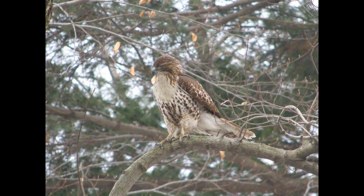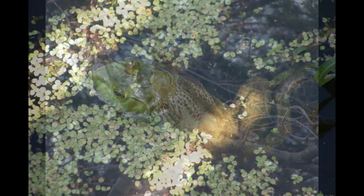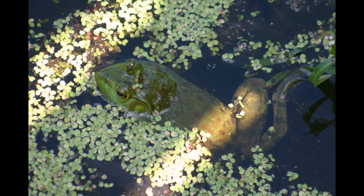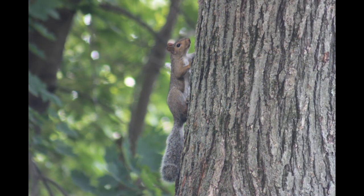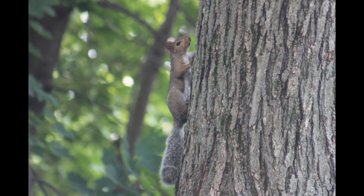Some animals migrate to warmer climates during the winter, some animals hibernate, and other animals tough out the winter, foraging for what little food they can find, or living off of what food they squirreled away in the fall.